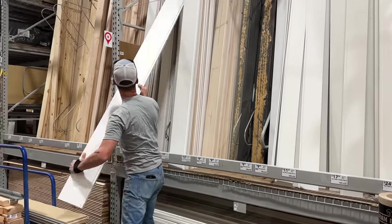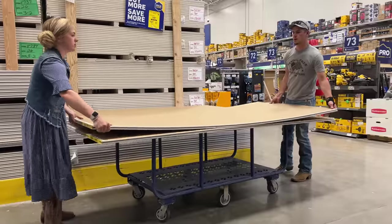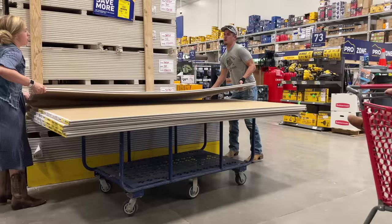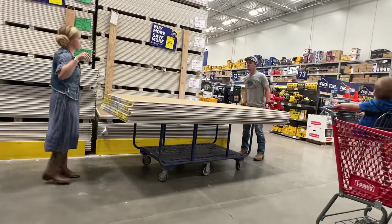So we're starting off this video at Lowe's. We had to pick up a bunch of supplies for this room: drywall for the walls and ceilings, drywall mud, different little tools, 2x4s, shiplap for the ceiling, painting accessories — just everything that we would need to finish this room.